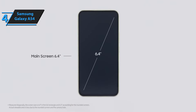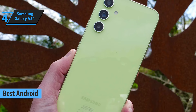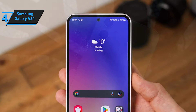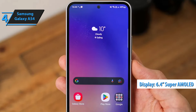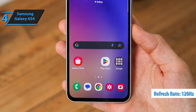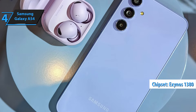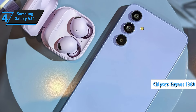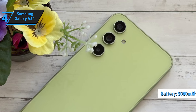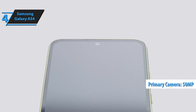Up next in our roundup is the Samsung Galaxy A54, a standout choice for the best Android phone under $500 in 2024. This mid-range marvel from Samsung is stealing the spotlight for several compelling reasons. The dazzling 6.4-inch Super AMOLED screen boasts an FHD Plus resolution and a swift 120Hz refresh rate for buttery-smooth visuals. At its heart lies the powerful Exynos 1380 chip, teamed with ample RAM and the option to bump up storage as needed. A hefty 5,000 mAh battery ensures it keeps humming along nicely.